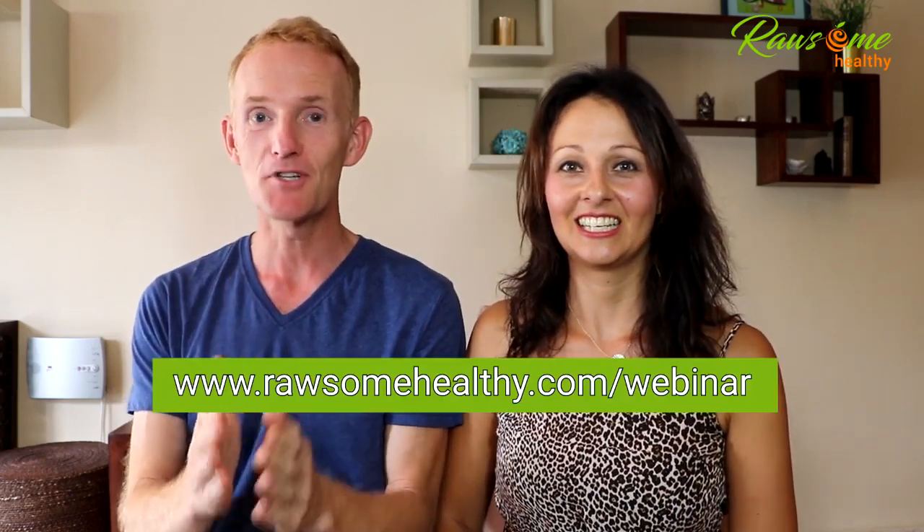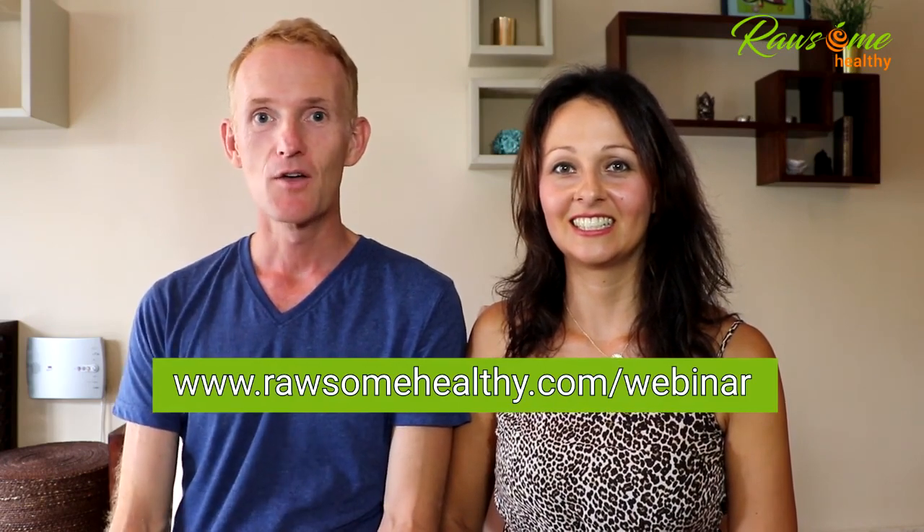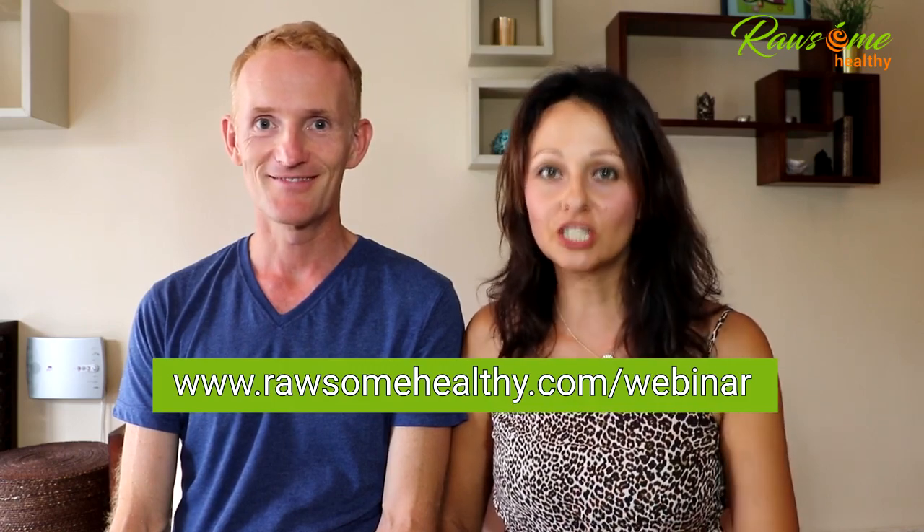To help you with that, we've created a free five-step masterclass to help you balance your hormones, balance your gut health, and lose between 10 and 50 pounds of excess weight naturally — without carbohydrate restriction. Follow the link at rawsomehealthy.com/webinar to grab your spot, register for the free masterclass, and learn how to apply this lifestyle the right way.